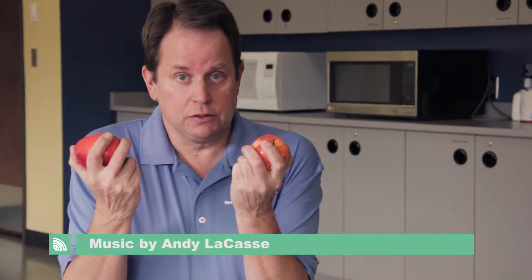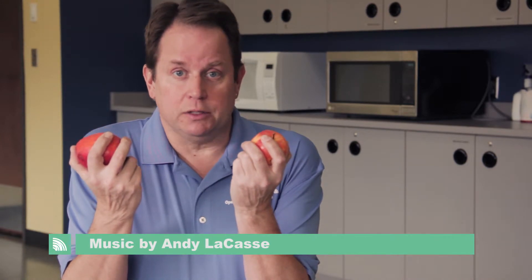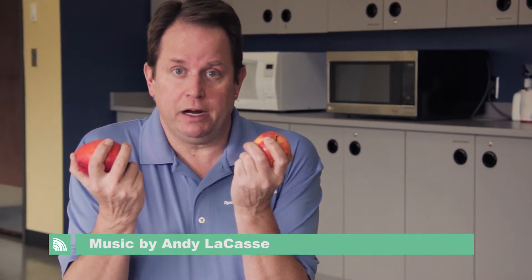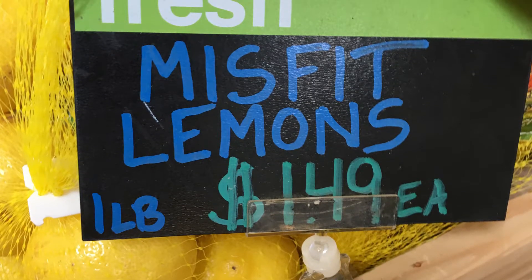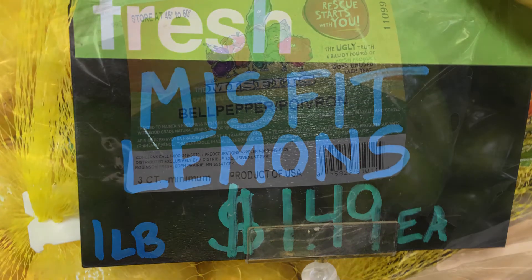And why are they left behind? Well, I found some answers when I was reading an article about consumer behavior in the supermarket. Turns out we're intimidated when we go to the produce section — we don't know what to select or why. So the two criteria we do use to pick between, say, this apple and this one, are price and appearance. The supermarket is not going to stock a less than picture-perfect pear because we won't buy it.